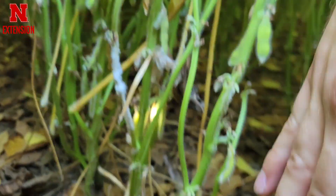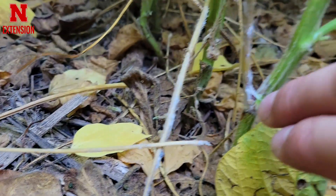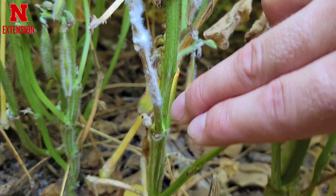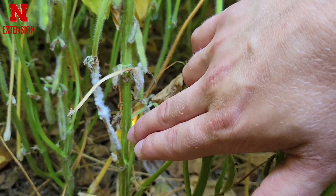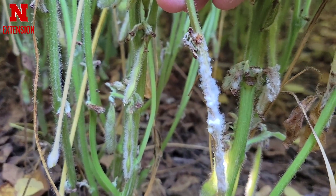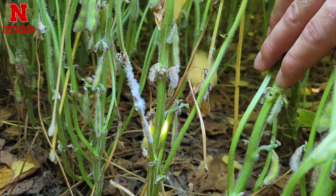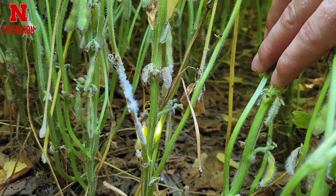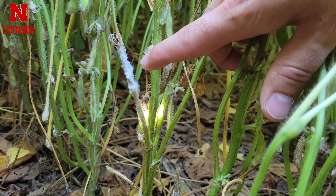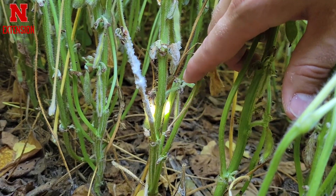White mold infects through flowers — it infects at nodes where the flowers are. You can see here an infection point where there was a flower, there's another infection point, and it seems like it's grown up these secondary stems first. You can see the white mold growing on the stem. This plant is going to continue to get more and more severely impacted until it's likely going to die.